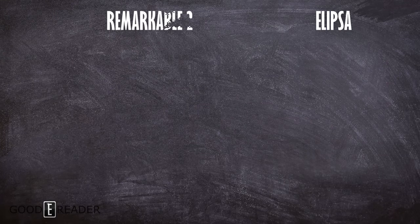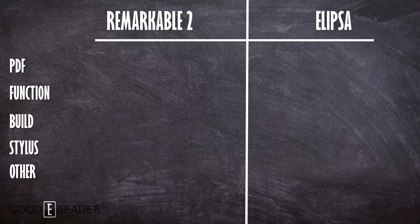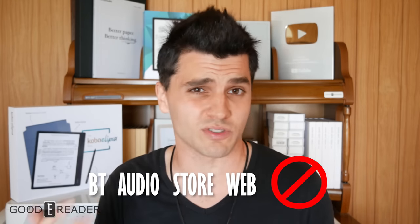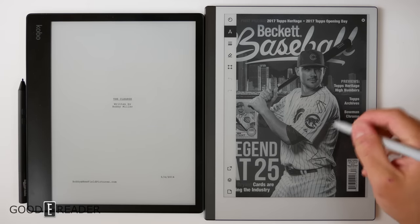We're going to be talking about five things we're going to pit these two against each other: PDF, overall functionality, build quality, stylus support, and other. Because the Remarkable 2 is in no way a multimedia device, we can't really compare Bluetooth audio, store experience, or web browsing. These two devices aren't apples and oranges — they're more like a Granny Smith and a Macintosh.